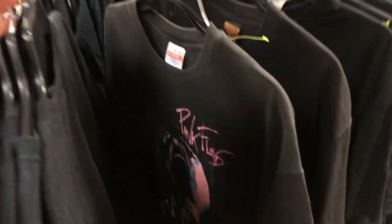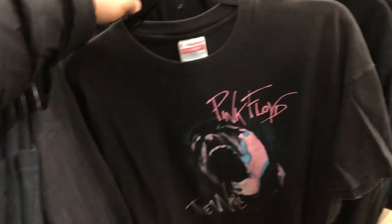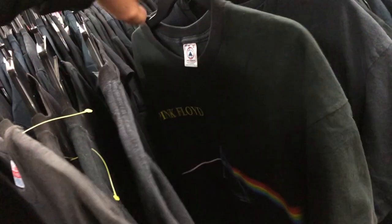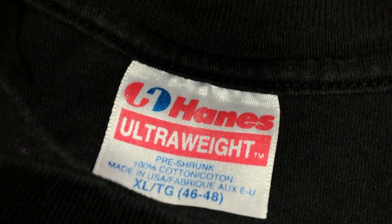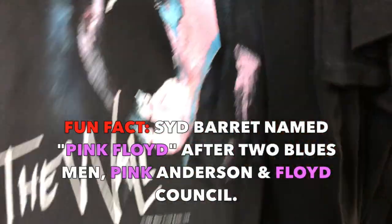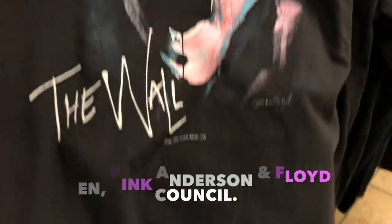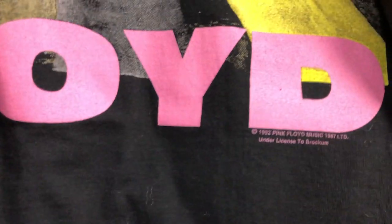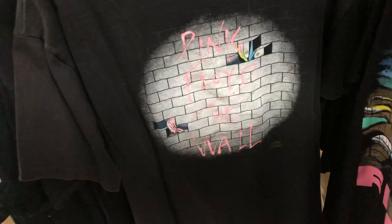You guys, I am like flabbergasted right now. These are all Pink Floyd tees — just amazing. One, two, three, four, and five. These are a little bit later, front and back all of them, single stitch. Look at this — 1982. And you flip that one over, that one's crazy. 1992, all Pink Floyd The Wall. This is a come-up right here.